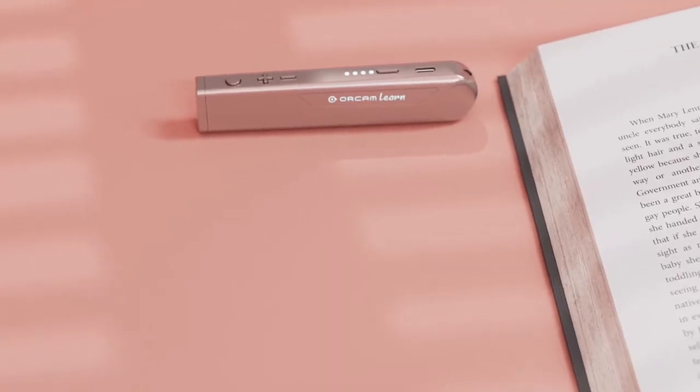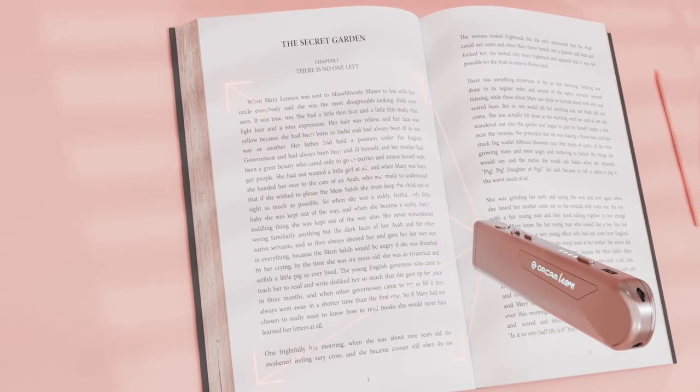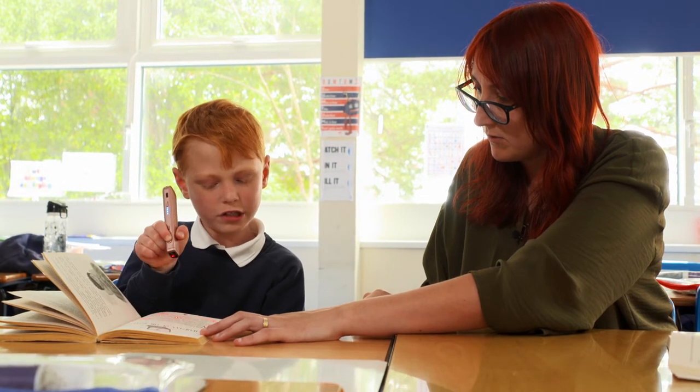The joy of a good book is something that many of us take for granted, but students who have difficulty reading miss out on that experience and can also really struggle to engage in the classroom. OrCam says its learning device has been a game-changer, using the latest technology to support students as they read, to grow in both confidence and ability.